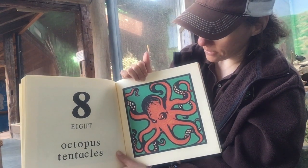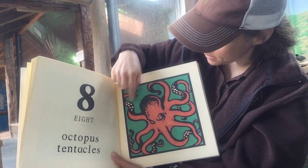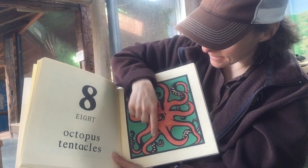Eight octopus tentacles. That octopus looks kind of grumpy, doesn't he? Let's see if we can count the eight legs — one, two, three, four, five, six, seven, eight.